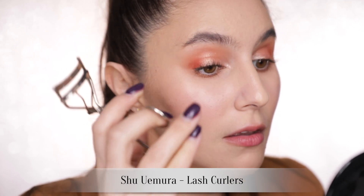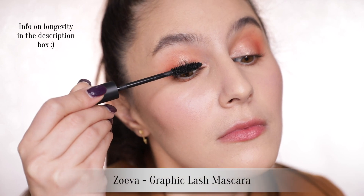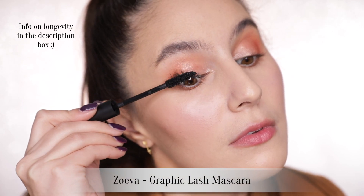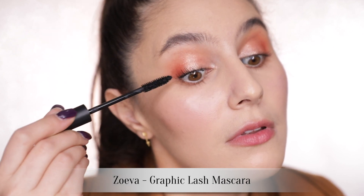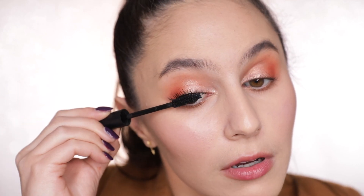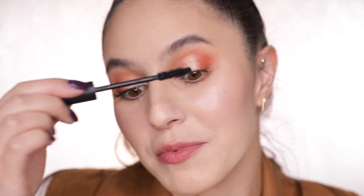I'm going to give my lashes a quick curl and let's move on to mascara. I've got here the Zoeva Graphic Lash Mascara — I actually just found this at the back of my drawer, thought I'd give it a go. That's a nice mascara. It's given me quite a bit of volume and a good amount of length. It's a little bit globby on the ends, but I think that will subside once the mascara has dried out a little bit — I like my mascara when it's a little bit dried out.